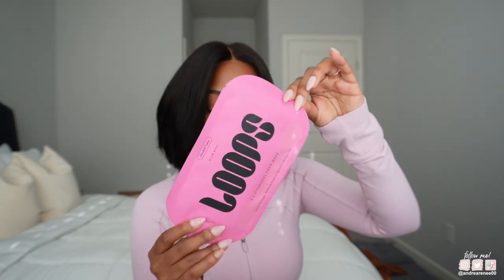And then the last thing I got was this Loops Double Take Glow Mask. I've seen a few people using this on TikTok. It's supposed to just make your face look more glowy and all the things. It's just a cute little pink mask that I'll put in my self-care routine. So I went ahead and got that.